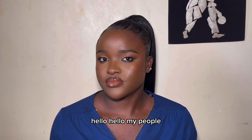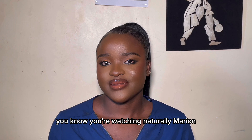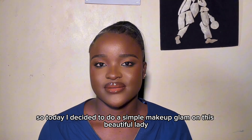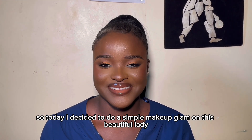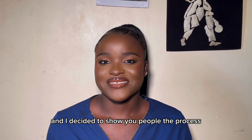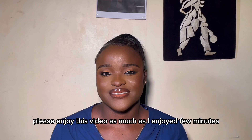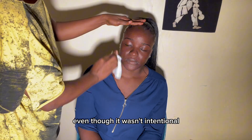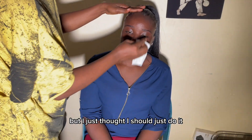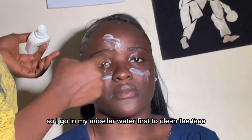Hello, my people! It's your girl Marion, and of course you're watching Naturally Marion. Today I decided to do a simple makeup glam on this beautiful lady and show you the process. I hope you enjoy this video as much as I enjoyed filming it. Even though it wasn't intentional, I just thought I should do it and drop it for you. So I go in with my micellar water first.